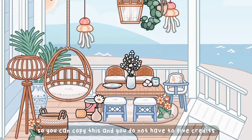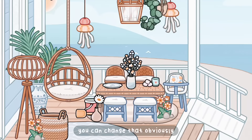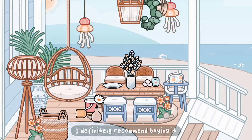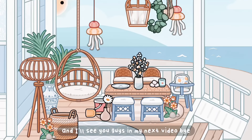You can copy this and you do not have to give credit. There are some minor items which do come from some of the other packs but you can change that obviously. Anyway guys, that's it for today's video. I just wanted to review the new pack with you — this is definitely worth it, I definitely recommend buying it. It is so cute and it is absolutely great for role plays. I'll see you guys in my next video, bye!